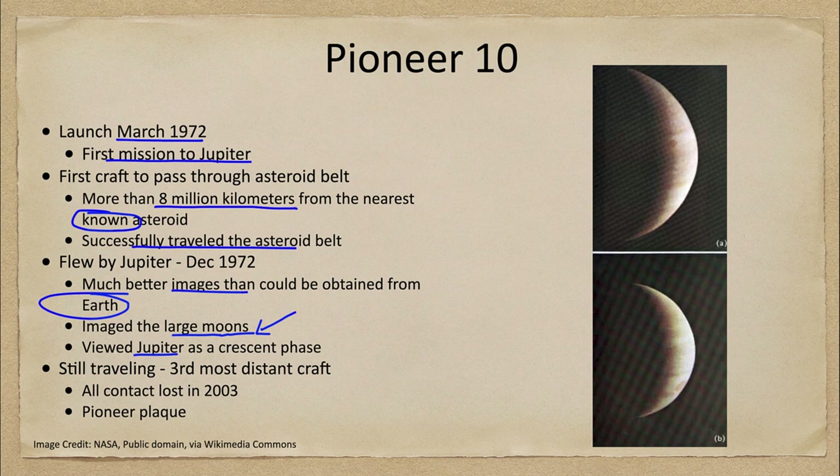Pioneer 10 is still traveling. It is the third most distant craft, even though it was the first one headed out there — later craft moved faster and reached greater distances. All contact was lost in 2003, so we know it's still heading out there but we no longer have any communication with the craft.